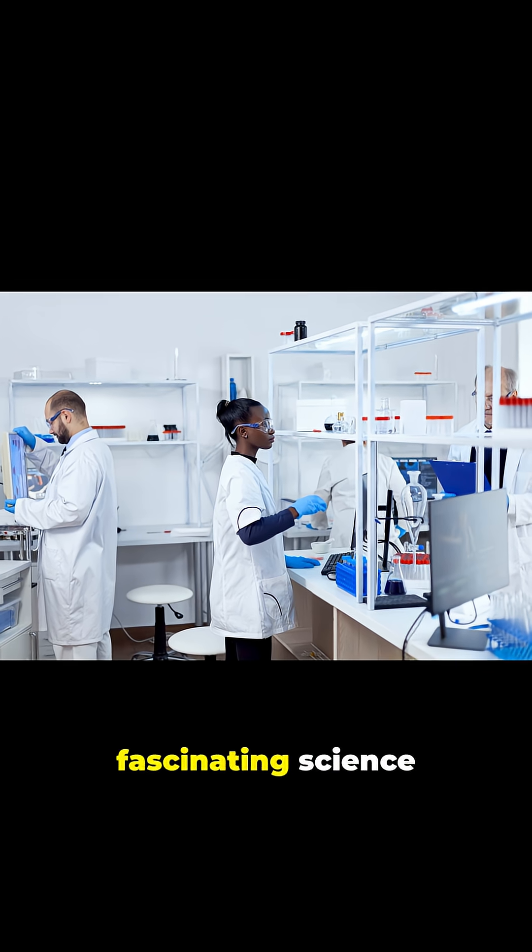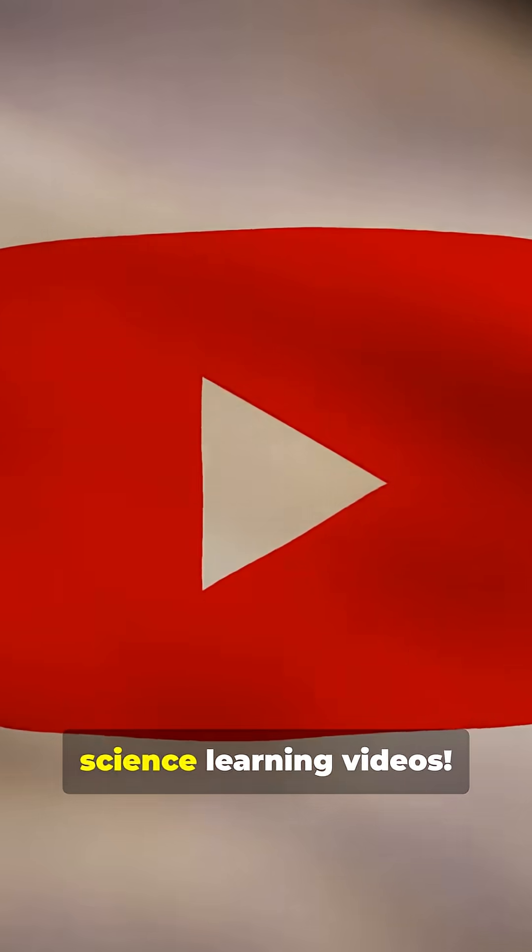If you want to learn more fascinating science facts, like and hit that subscribe button for more science learning videos.